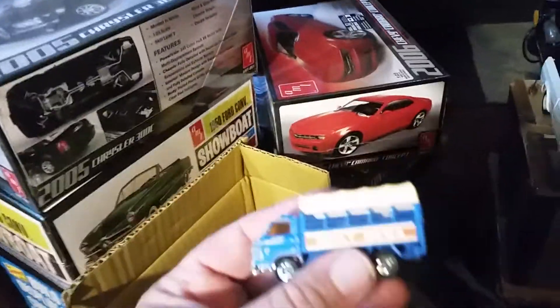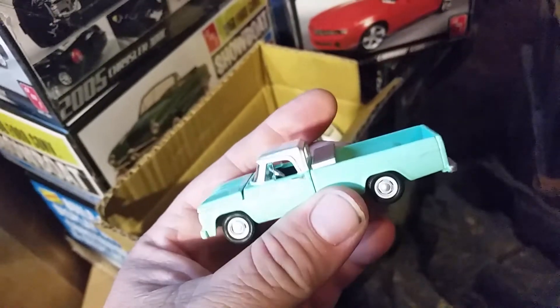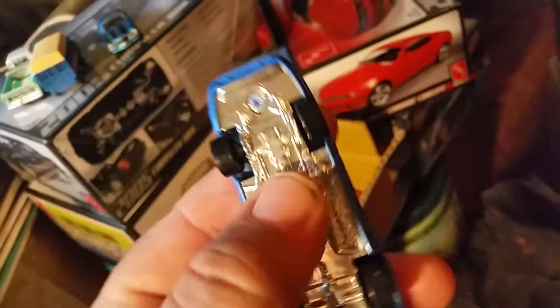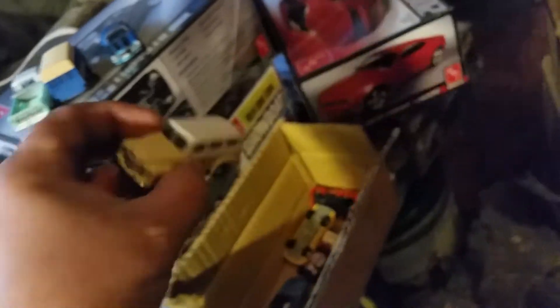I got these off eBay, came in this week. A Tamika truck, a Greenlight Dodge, a Chevy Camaro — 1970, I believe — a Dodge Daytona, a Plymouth Superbird. Got this little Suburban. Pretty cool, I like that.